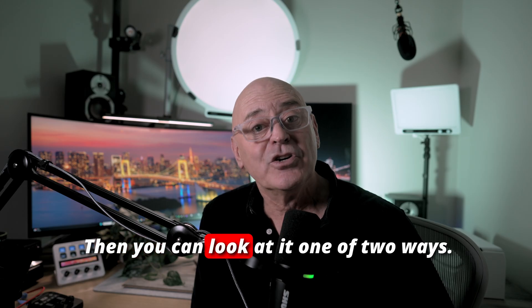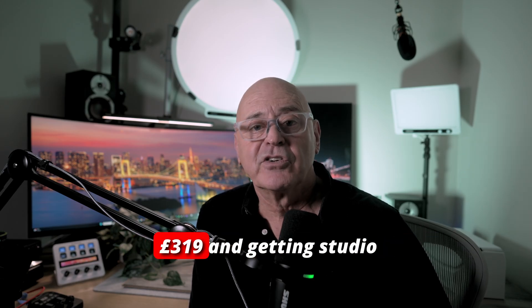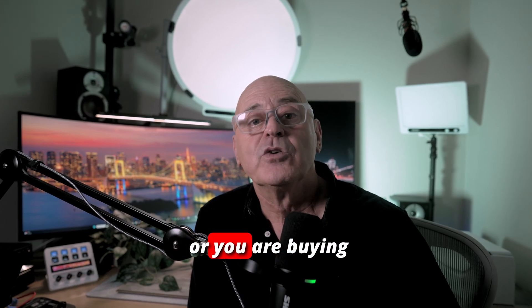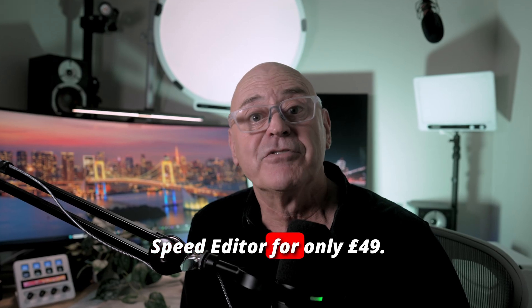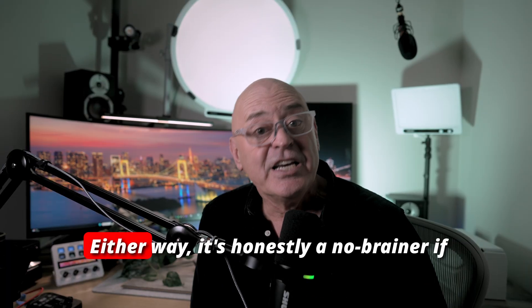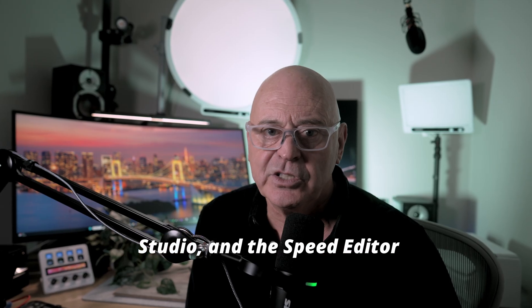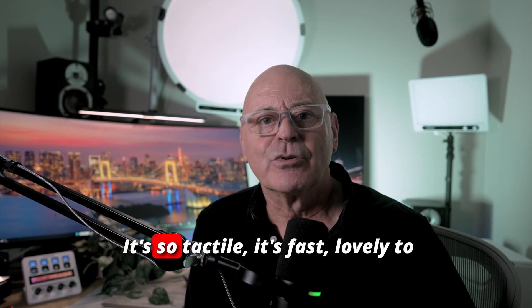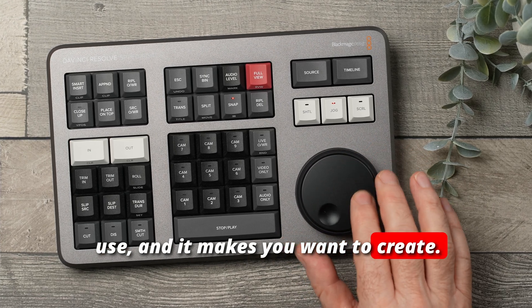You can look at it one of two ways: you're either buying the Speed Editor for £319 and getting Studio free, or you're buying Studio for £270 and getting the Speed Editor for only £49. Either way, it's honestly a no-brainer if you want DaVinci Studio. And the Speed Editor itself is a great bit of kit — it's so tactile, it's fast, lovely to use, and it makes you want to create.